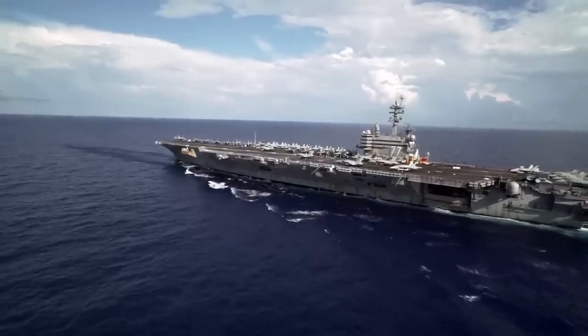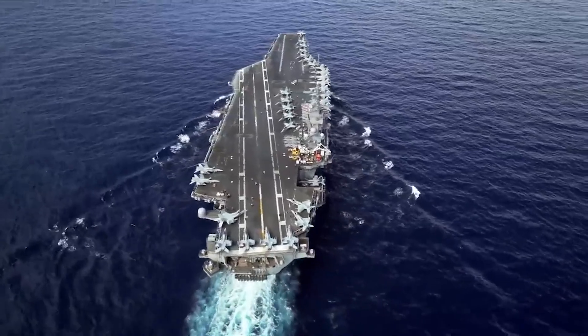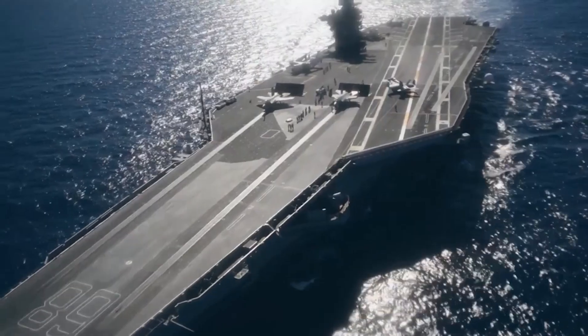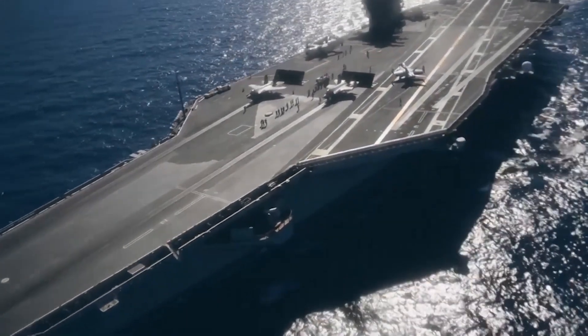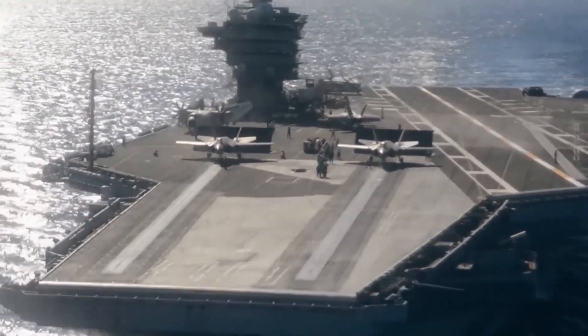USS Nimitz — carrier of nuclear-powered aircraft, one of the largest warships in the world, the name which makes Russia and China tremble. What is USS Nimitz used for? What is so special about this ship that it strikes fear into the hearts of enemies?